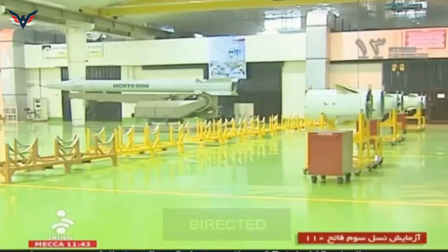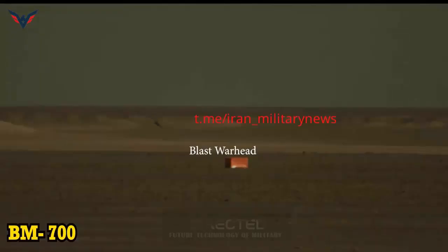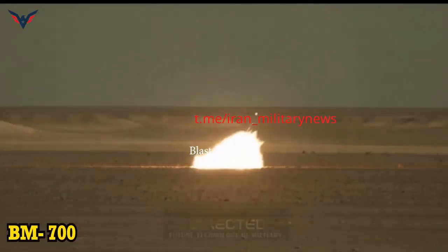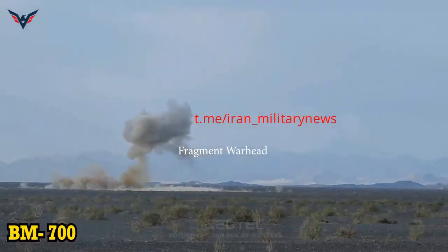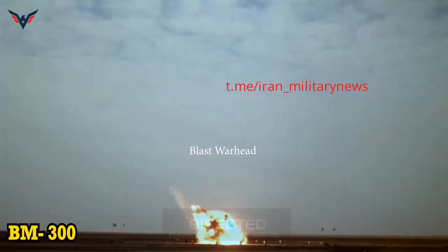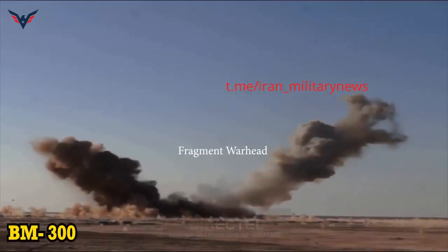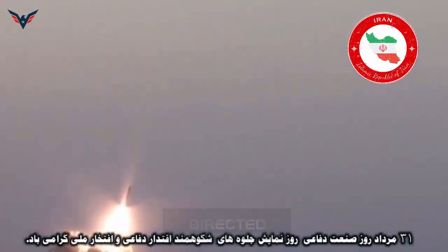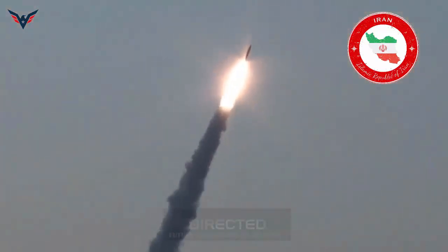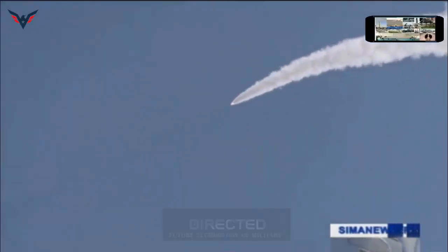The Iranian missile inventory already boasts the C-802 (120-kilometer range), C-201 (200-kilometer range), and Raad (400-kilometer range) cruise missiles. Additionally, the inventory includes the C-802 (200-kilometer range), FATA-110D (250-kilometer range), Shahab-1 (300-kilometer range), and Shahab-2 (500-kilometer range) tactical and short-range ballistic missiles, the Shahab-3 (1,300-kilometer range), Shahab-3A (1,500-kilometer range), Shahab-3B (2,000-kilometer range) medium-range ballistic missiles, and the Sejil (2,500-kilometer range) intermediate ballistic missile.